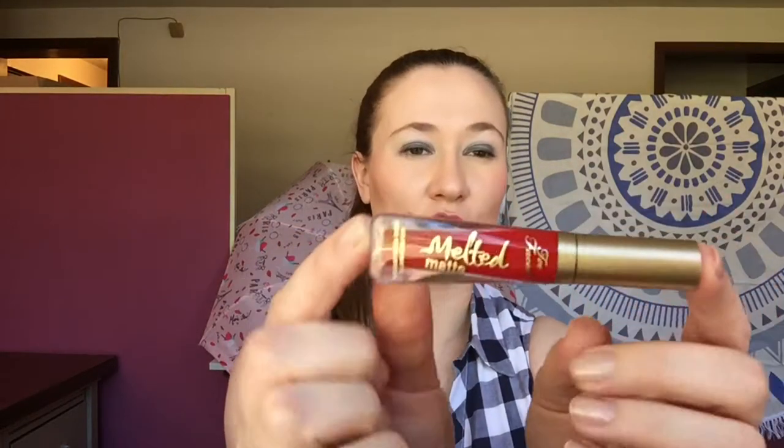The next one is a Melted Matte from Too Faced in the shade Lady Balls. This is a really nice bright red — very pretty, kind of a blue-toned red, so it was super flattering. Good long-lasting formula on this one too. I do like the Melted Matte formula. Some of the other Too Faced ones I have haven't impressed me as much, but I do like the Melted Matte — you'll see a couple more shades coming up.